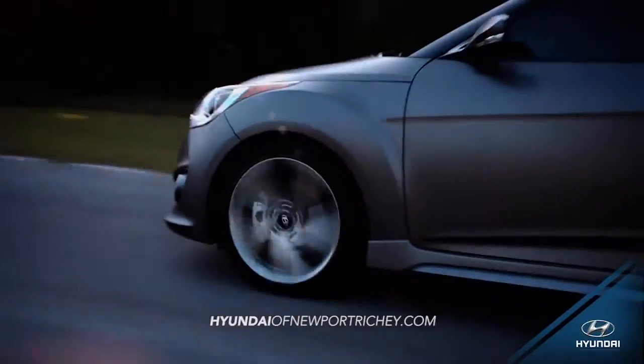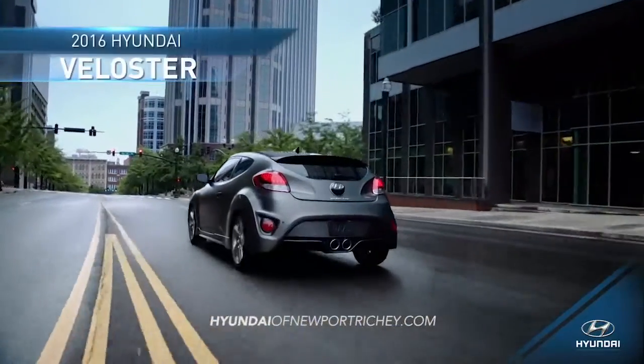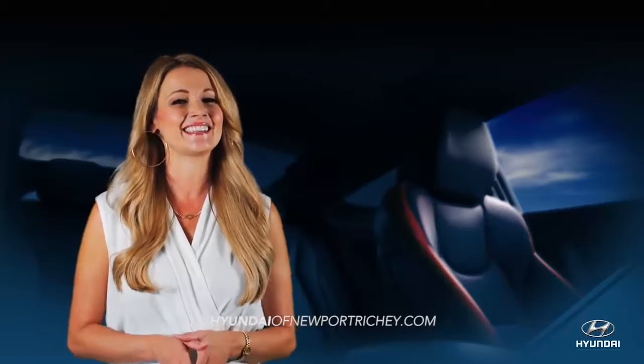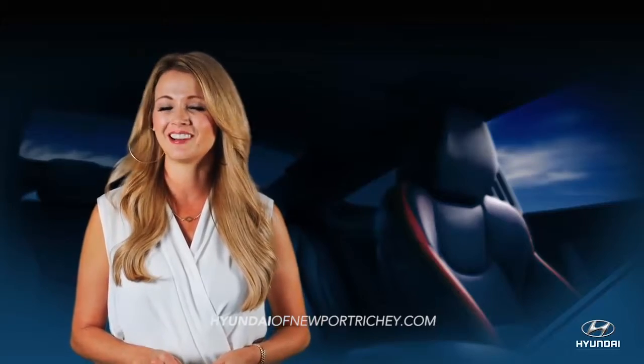With a visionary combination of performance, safety, and style, you'll turn heads in the 2016 Hyundai Veloster. If you need a vehicle that looks good on the outside and is comfortable on the inside, the Veloster will make you feel right at home.